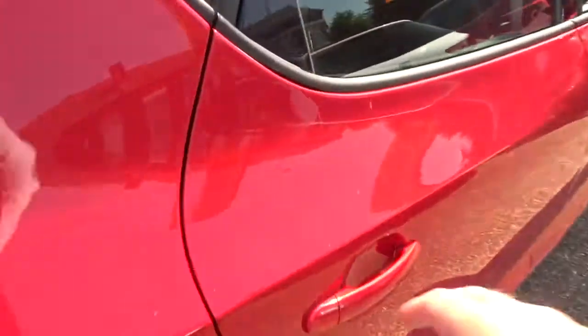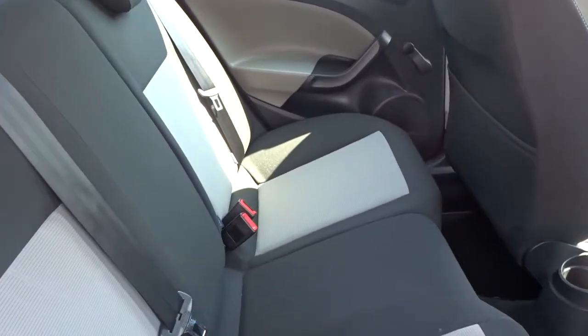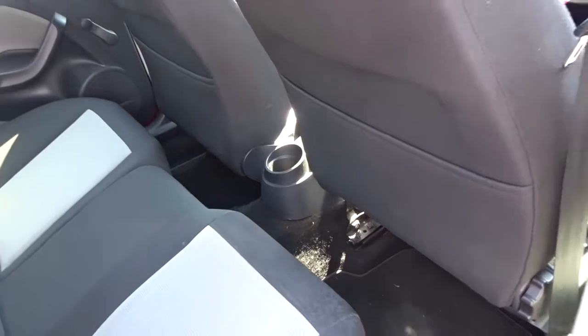With the seats intact there's plenty of space in the rear of the car for three passengers to sit quite comfortably. The rear seats feature ISOFIX, as mentioned earlier, for child seat fittings.